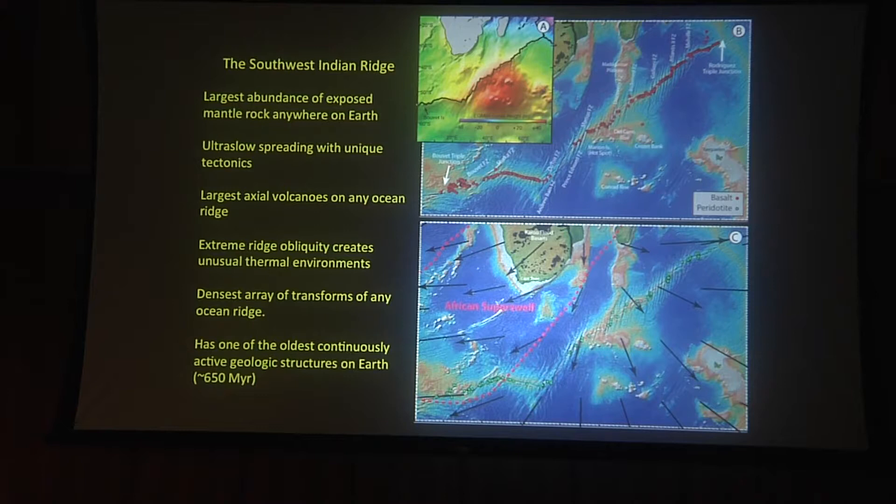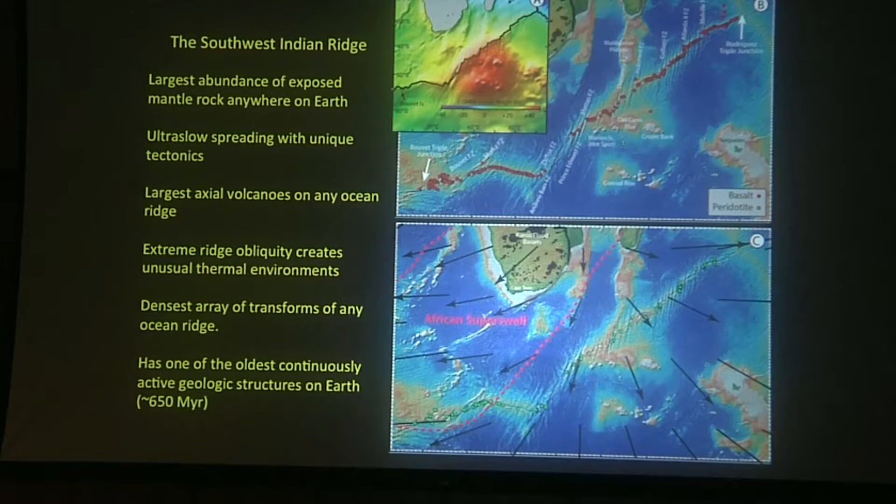The Southwest Indian Ridge has the largest abundance of exposed mantle rock anywhere on Earth. About 25% of the seafloor presently being generated on the Southwest Indian Ridge is mantle lithosphere with no crust. It's a major change in our paradigms for crustal structure. This has large implications potentially for carbon sequestration, the global carbon cycle, and for the existence of life. We believe that serpentinization, by which mantle peridotite is altered, produces methane. If there's extensive serpentinization in the Indian Ocean, we may have a major biological province that we haven't evaluated. Moreover, it's very likely there's a large zone of serpentine underlying the ocean crust in this region where there may be a whole new biosphere that's never been reported on.